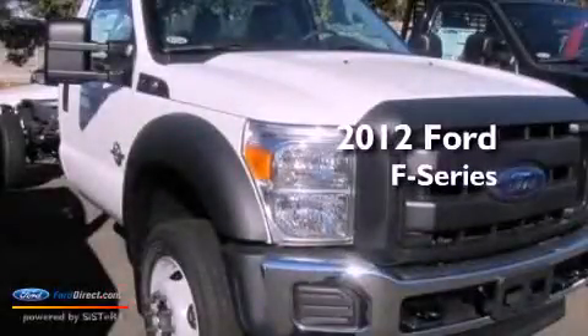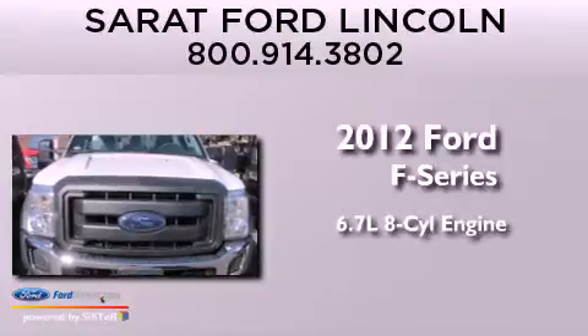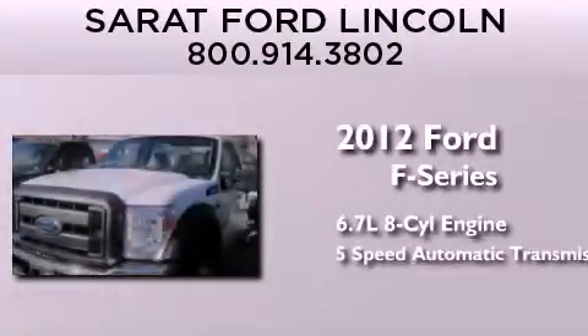This is a brand new 2012 Ford F-Series. It has a 6.7 liter 8-cylinder engine and a 5-speed automatic transmission.